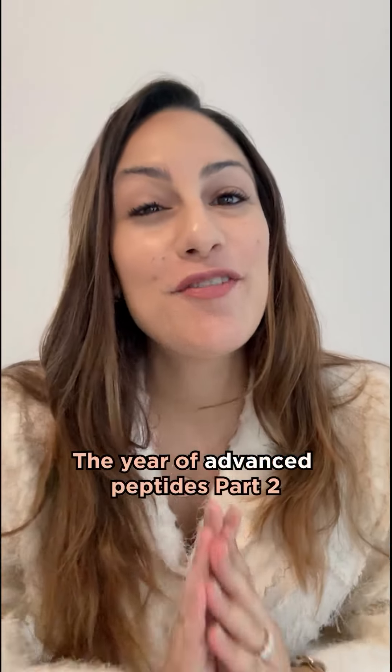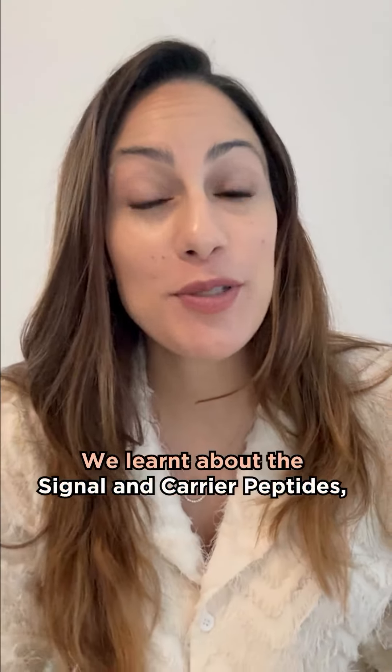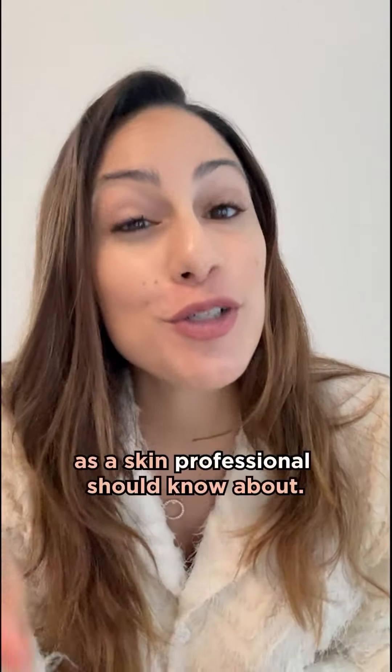2024, the year of advanced peptides. Let's talk about it. In my previous video, we learned about the signal and carrier peptides, and today I'm going to share with you two more types of peptides you, as a skin professional, should know about.